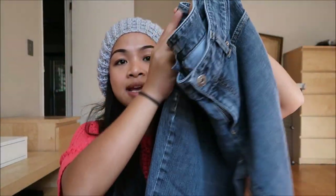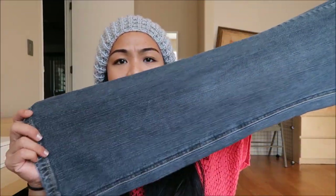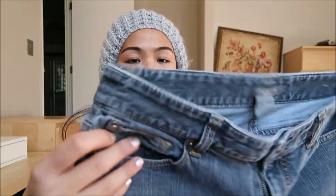The next thing I have is by Ann Taylor in a size 6 petite. It's not exactly jeans — it's almost like a gray type of jean. I don't think that's a boot cut; I want to say it's almost like a flared out.